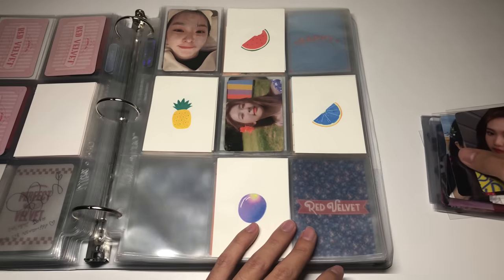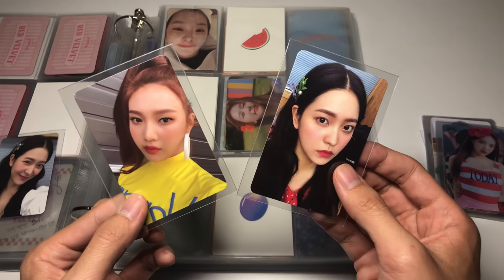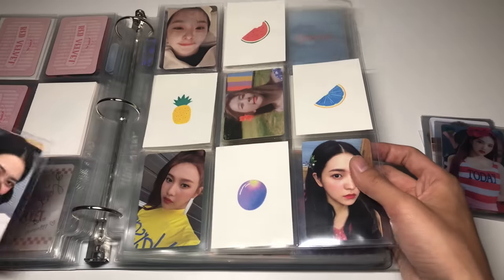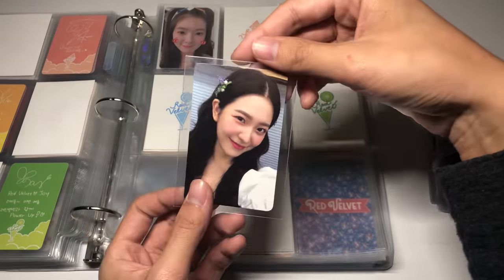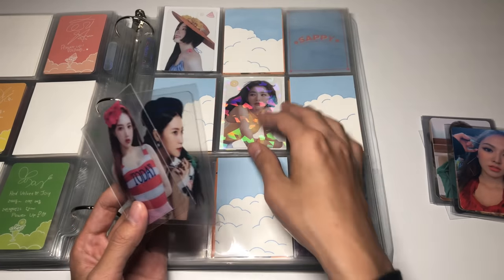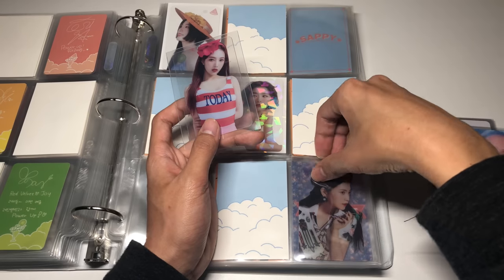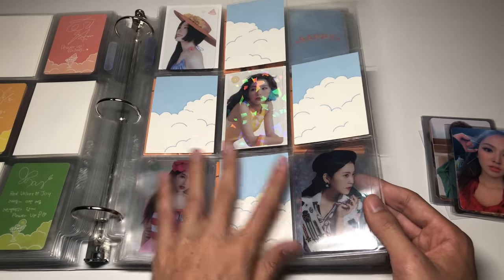For Summer Magic I have Joy's and Yeri's normal edition cards — they're so freaking pretty. I feel like all the members ate during Summer Magic era. I don't have Wendy yet, and for the limited edition I just have Yeri, who is so pretty in this card. For the clear cards I ran out of white sleeves so they'll go in clear sleeves for now — I'll replace them later. I have Joy and Yeri, but this Wendy is on the way.